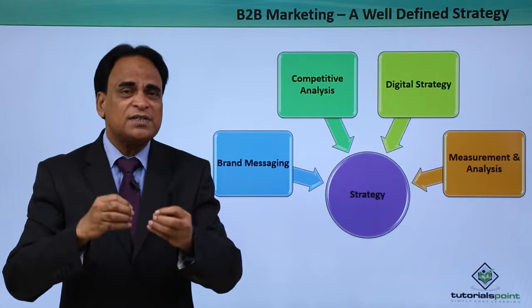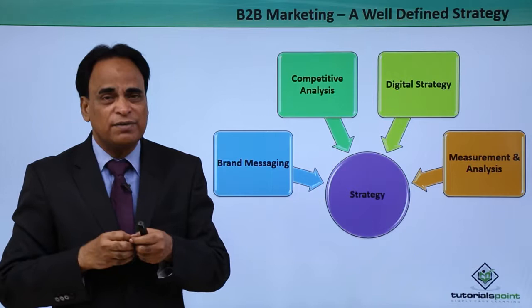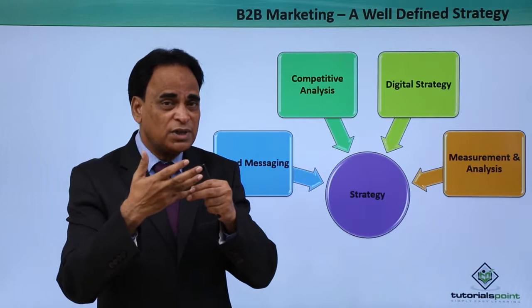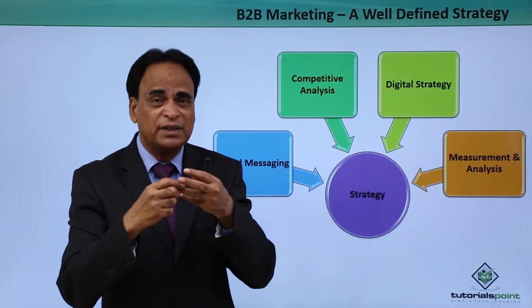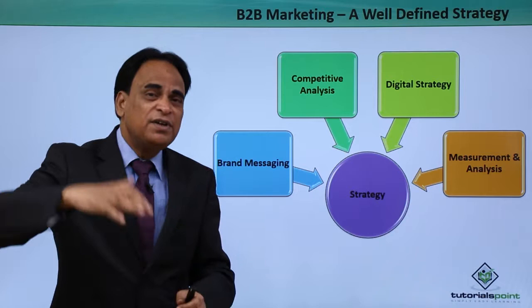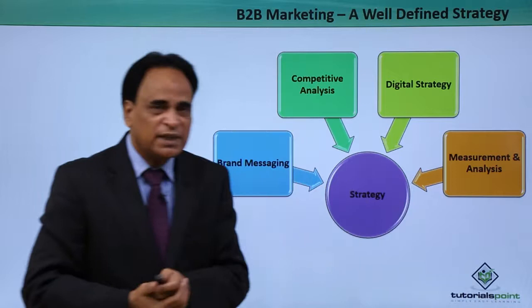Digital strategy. You need to build a robust, comprehensive digital marketing strategy to increase the visibility of your products, services, and solutions. When you talk about digital strategy, you can think of search engine optimization, search engine marketing, AdWords campaigns, social media optimization and marketing, viral marketing, content marketing, affiliate marketing, and video marketing. These are some of the digital marketing channels available for you, so that you can leverage them and build a comprehensive digital marketing strategy for increased visibility of your products, solutions, and business.